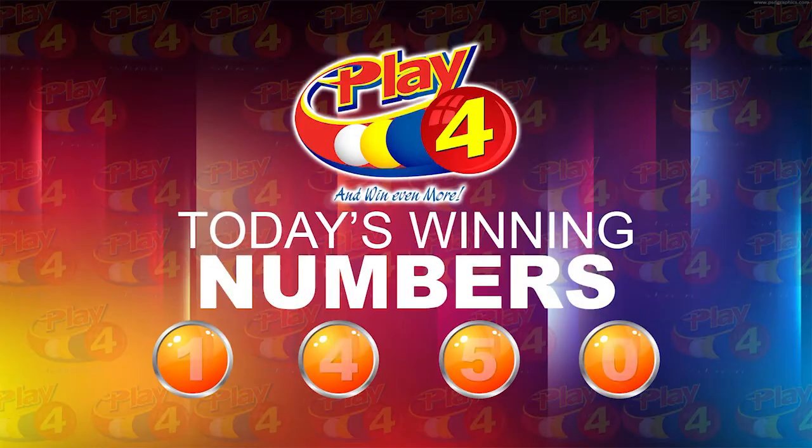The Play 4 winning number: 1, 1, 4, 4, 5, 5, 0. Remember, witnessing our draw is Mr. Darrell DeFratis from the auditing firm of BDO. I will now recap the winning number. That's 1, 4, 5, 0. I'd like to thank you for playing Play 4.